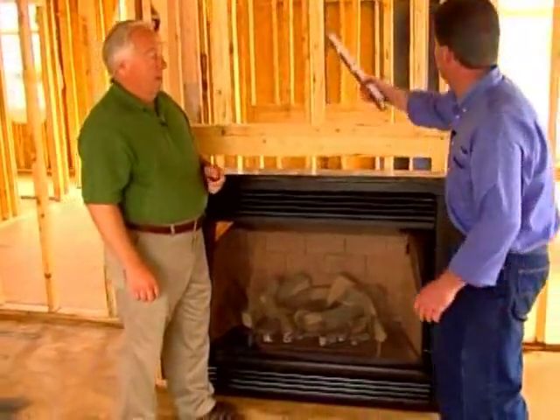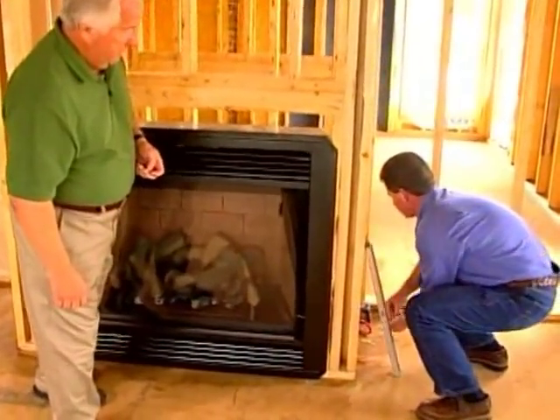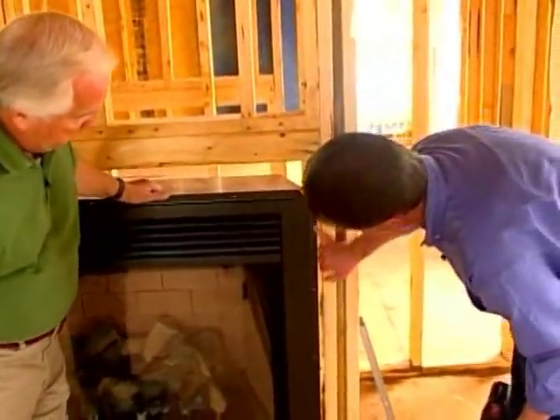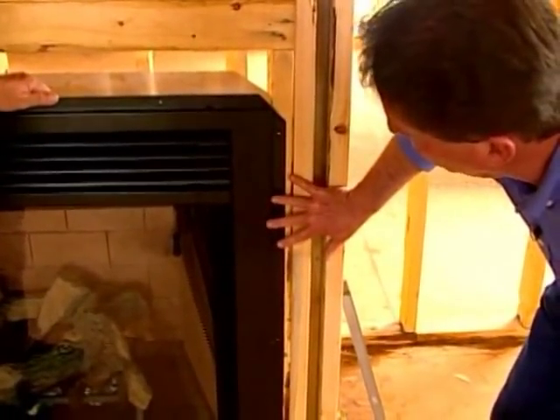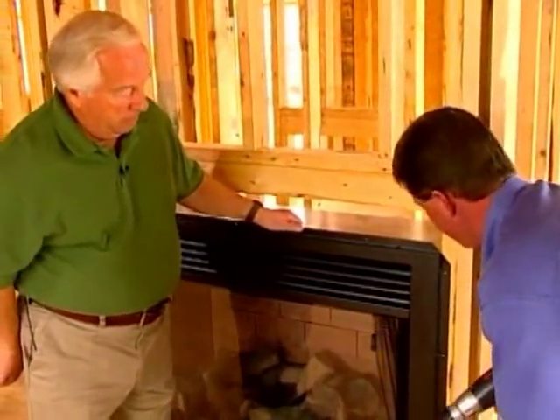Let's attach it to the framing now using drywall screws. One of the nice features of the direct vent is the full-length nailing flanges. Once the product is in place and we secure it to the framing, it can't move — because a lot of other trades come into contact with our fireplace after we leave the job site.